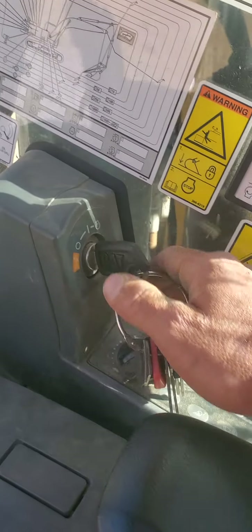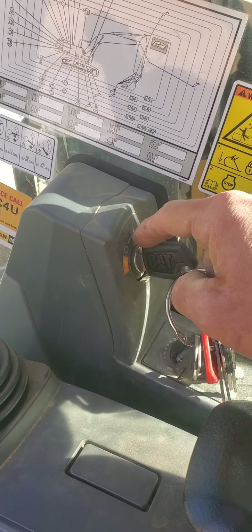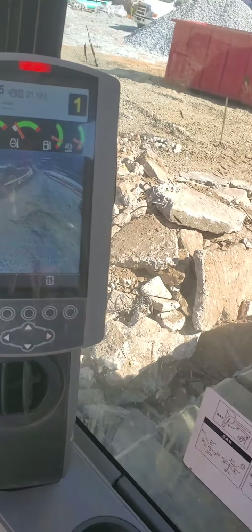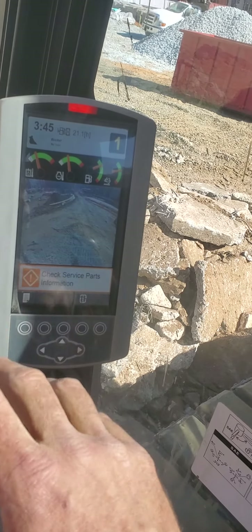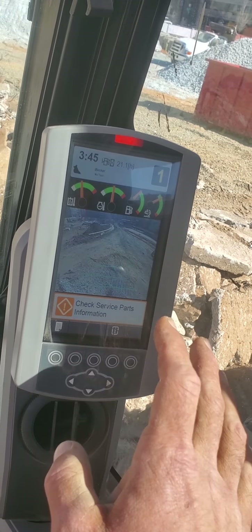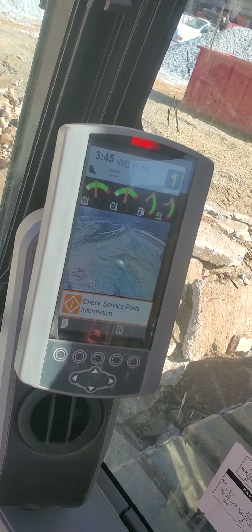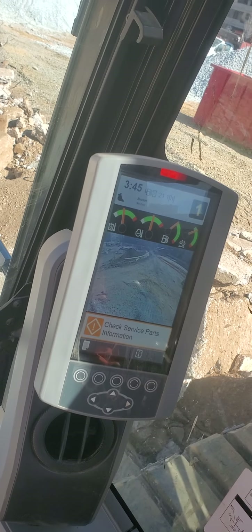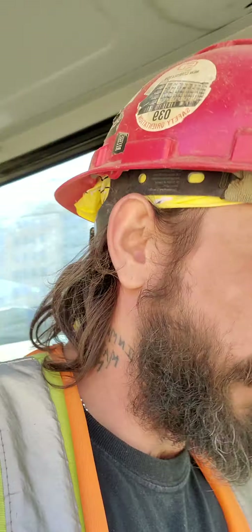All right, so it's first thing in the morning, it's cold — you're gonna take this key, pop it to the first position where it says ignition, and then just let it sit. The machine's been running so it's not gonna say 'warm up in progress.' Usually just click the key and it'll tell you when it's ready to get to work. Start it up, check all your gauges, everything's good — then we fuel it up and that's the beginning of the day.